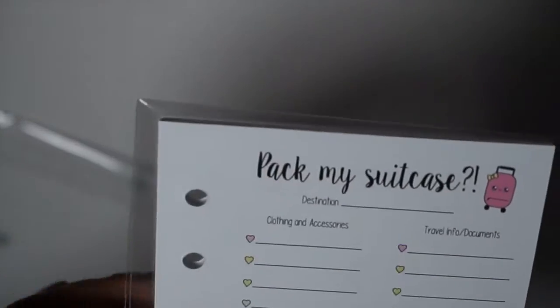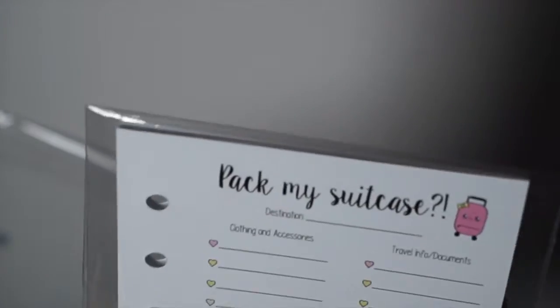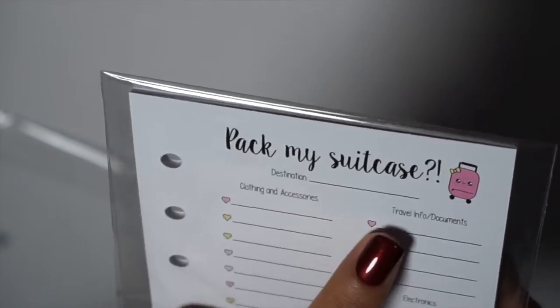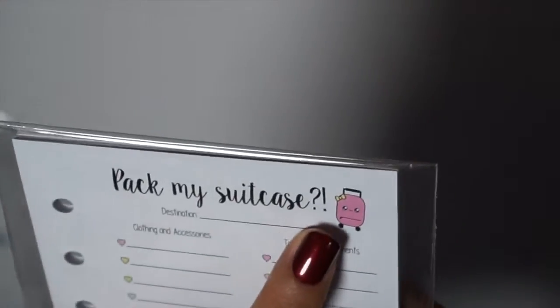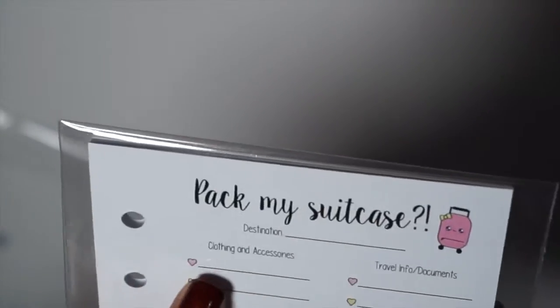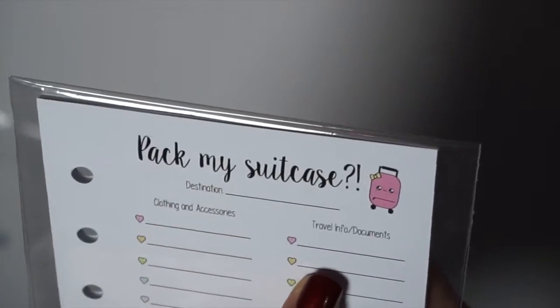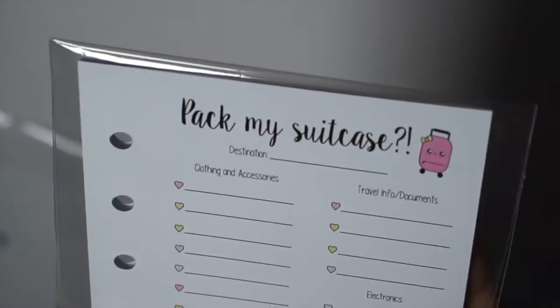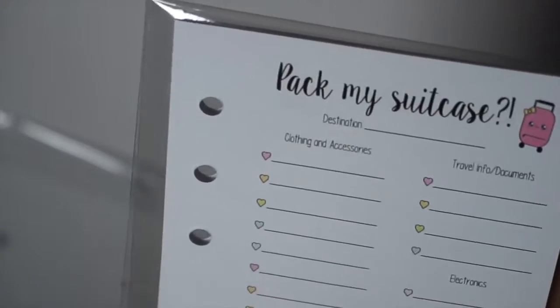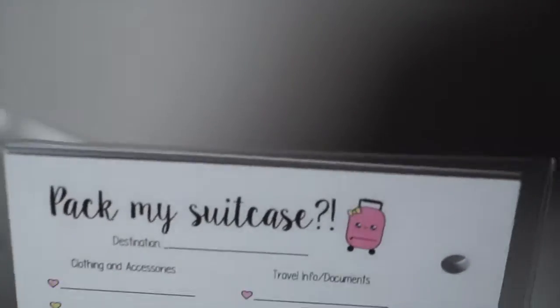The next thing I picked up was the Pack My Suitcase list. I thought this was a little better than Erin Condren because Erin Condren has a wipe-off one and I don't carry my Erin Condren around anymore. This one has a destination field with a little suitcase graphic, clothing and accessories, travel info and documents, electronics, miscellaneous, and toiletries — and it goes front and back, so if your list is super long you can use both sides.